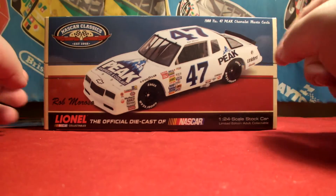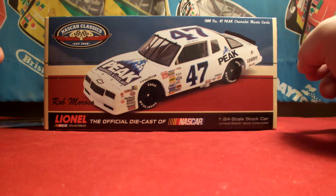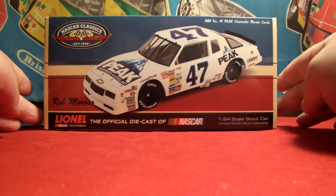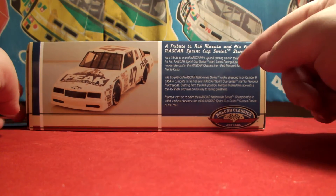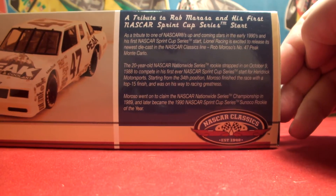Here is the box — got the diecast on the front, NASCAR Classics logo up there, Rob Moroso, Lionel the official diecast of NASCAR, 1/24 scale, dot car limited edition adult collectible. The side of the box features the front angled view of the diecast.